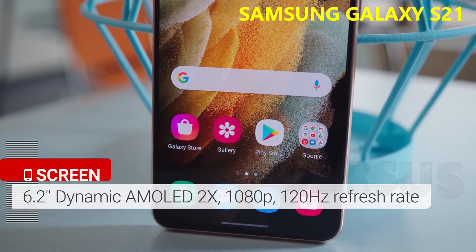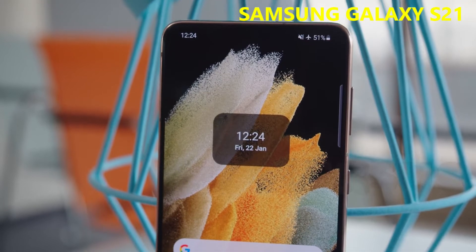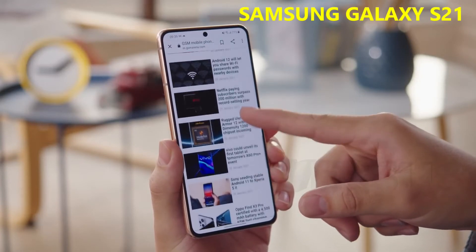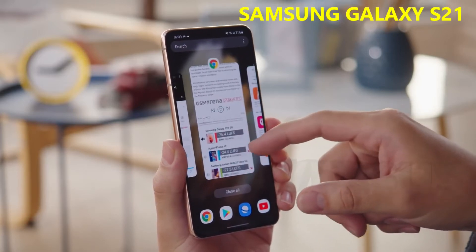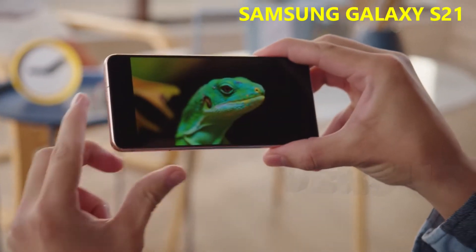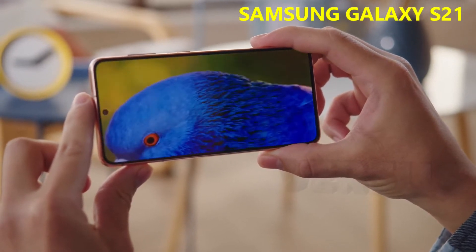The S21's dynamic AMOLED display is 6.2 inches, with a small punch hole for the selfie cam, and is protected by Gorilla Glass Victus. It's the same size as last year's, but with a lower 1080p resolution. This year the refresh rate is adaptive, so it will adjust depending on what's on screen, giving you that smooth effect while touching the phone and scrolling, but saving energy when it can — going down to as low as 48Hz. Content looks excellent here. Though it isn't QHD, the resolution still seems plenty sharp, and you get deep blacks and vibrant colors, which are adjustable in settings to be extremely accurate.